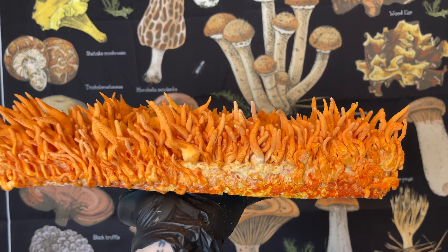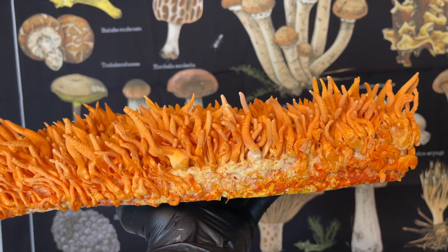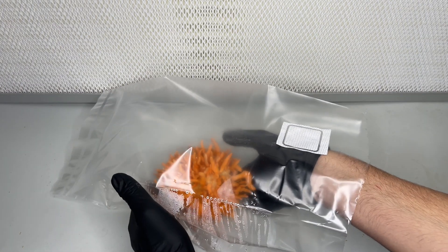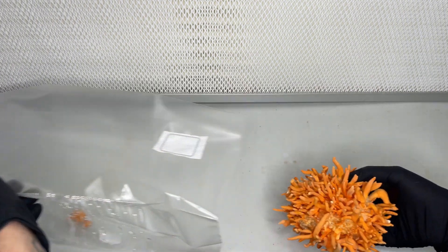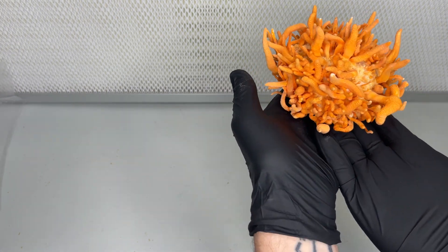Next on the list is Cordyceps militaris, a fascinating fungus that is well-known for its parasitic behavior toward insects. It contains a compound known as Cordycepin, which interacts with adenosine receptors in the brain similarly to caffeine. It blocks the inhibitory actions of adenosine, leading to increased alertness and mental performance.